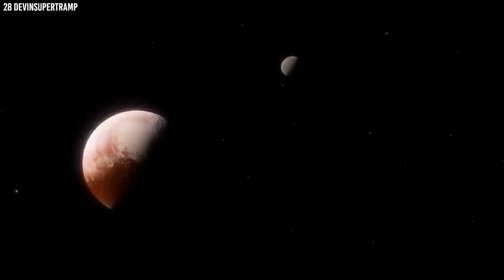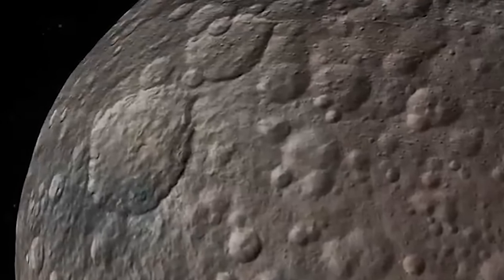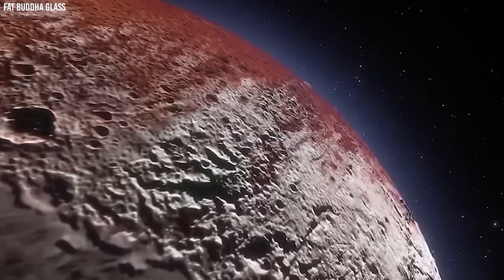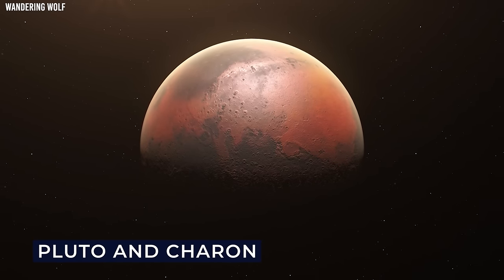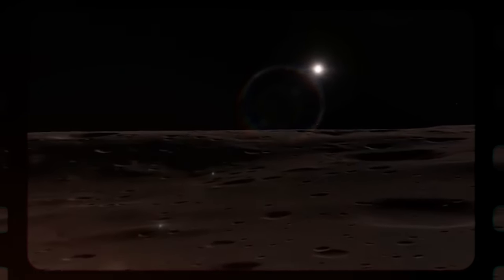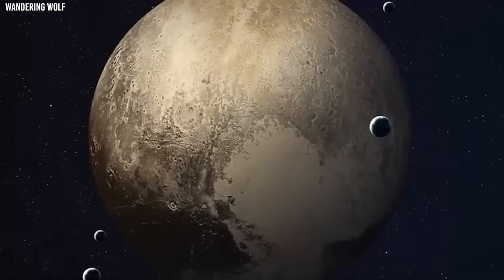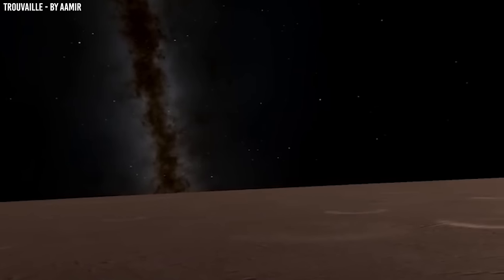Charon, the biggest of Pluto's moons, is about half the size of Pluto itself, making it the largest satellite relative to the planet it orbits in our solar system. It orbits Pluto at a distance of just 12,200 miles — for comparison, our moon is 20 times farther away from Earth than Charon is from Pluto. Pluto and Charon are often referred to as a double planet. Charon's orbit around Pluto takes 153 hours, the same time it takes Pluto to complete one rotation, meaning Charon neither rises nor sets but hovers over the same spot on Pluto's surface. The same side of Charon always faces Pluto — a state called tidal locking.